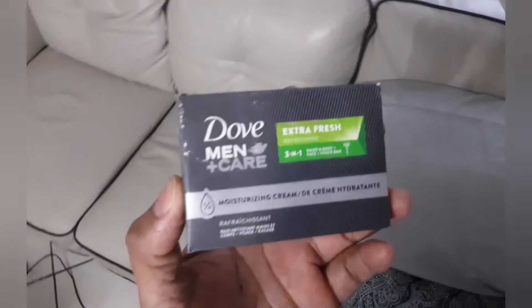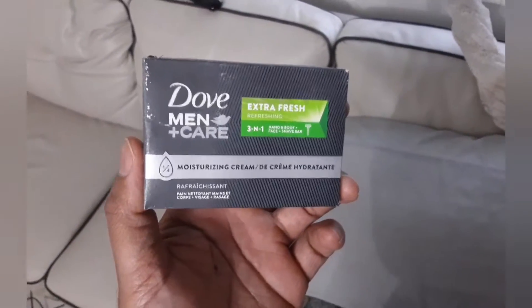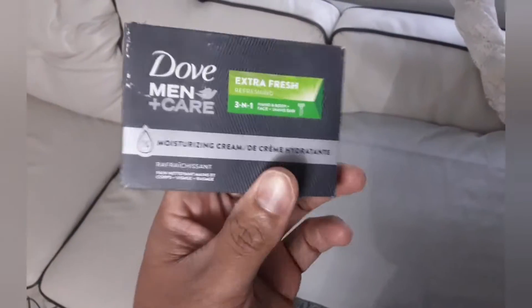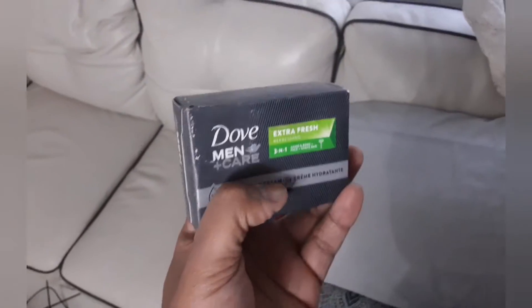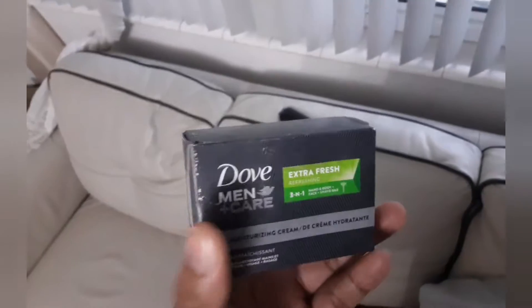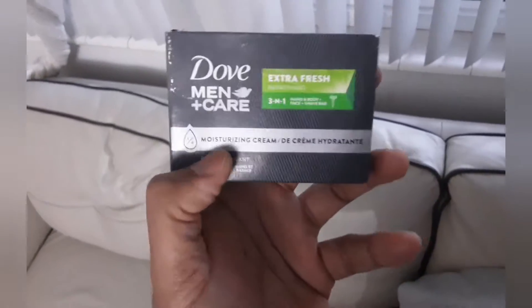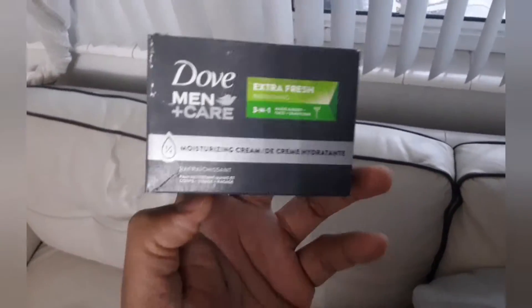This is basically what I use — it's Dove Men Care Extra Fresh 3-in-1. It's a moisturizing cream. You got to get a moisturizing soap because other kinds of soaps aren't moisturizing and they're very hard and harsh to the skin. If you ever wash your face and your face gets red, that's because you're not using a moisturizing soap. This kind of soap soothes the skin better when you wash your face.